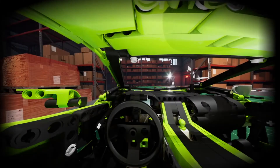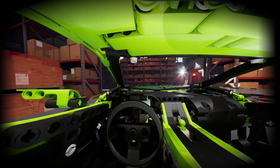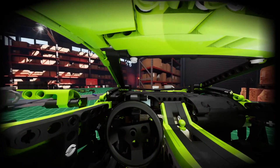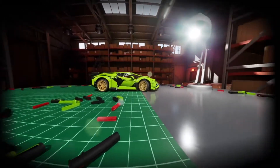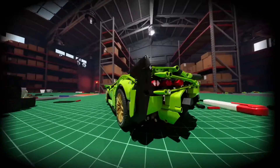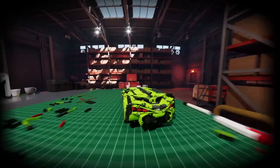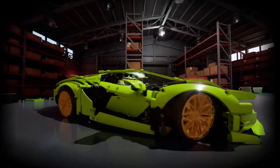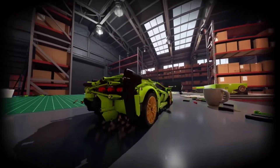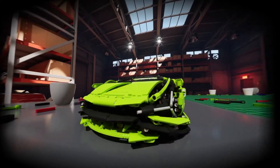This is a moment many of us here have dreamt of — being behind the wheel of the LEGO Technic Lamborghini Sian. It's certainly a pretty breathtaking ride. Our designers worked meticulously with Automobili Lamborghini to replicate the visionary design of the limited edition Italian super sports car. They had their work cut out, but they managed to show that with LEGO Technic, you can build whatever you want for real.